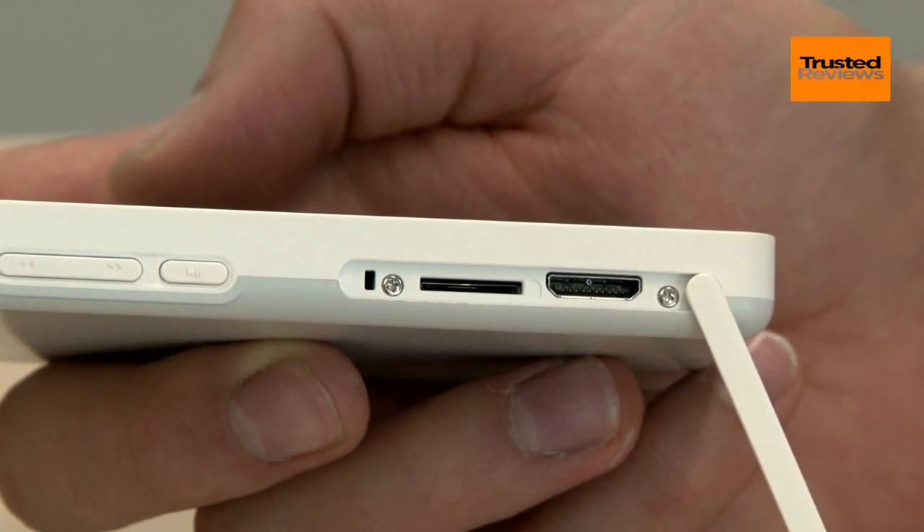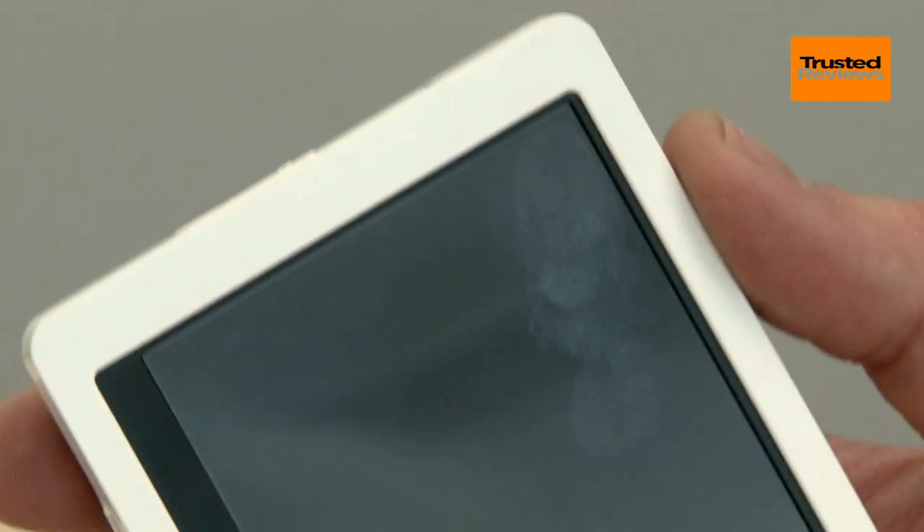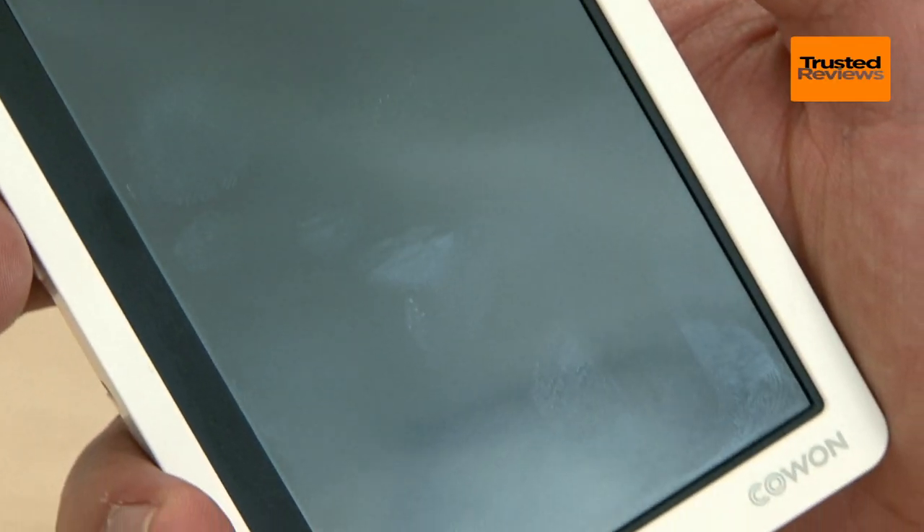So, why is it so chunky? Cowon has two excuses. There's the large 4.3 inch screen and the powerful battery, which is rated for up to 110 hours of playback.